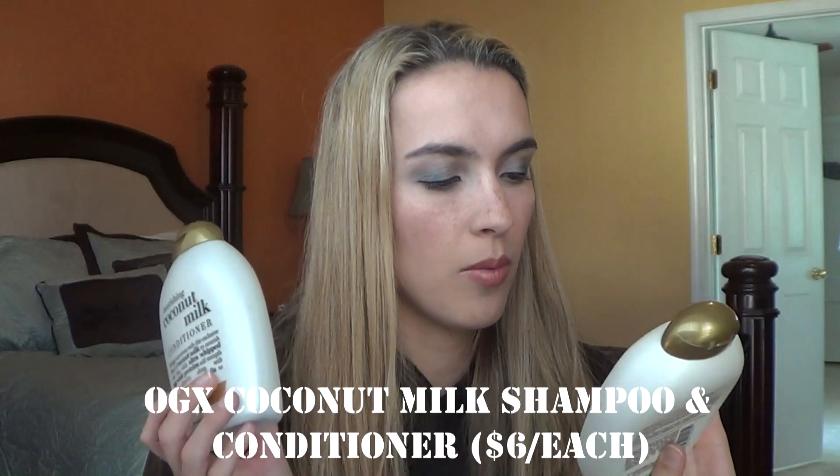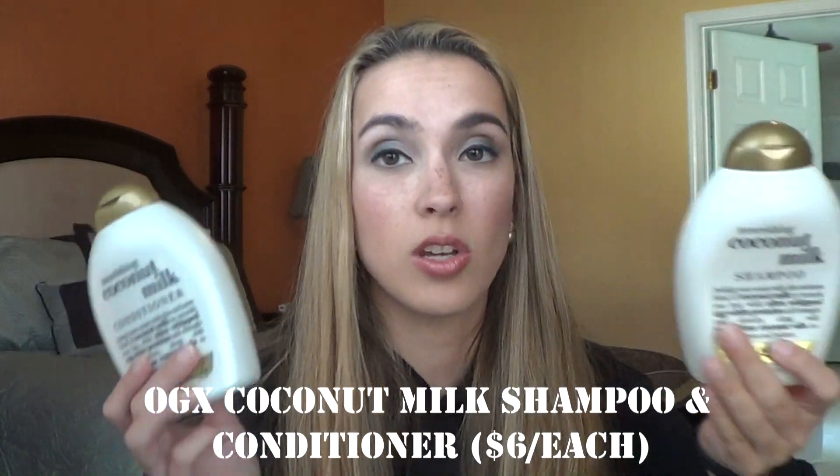I also used up a shampoo and conditioner — the OGX Coconut Milk line, with whipped egg white proteins and weightless coconut oils. They were nice but I didn't really enjoy the scent all that much. I don't think I'd repurchase them.